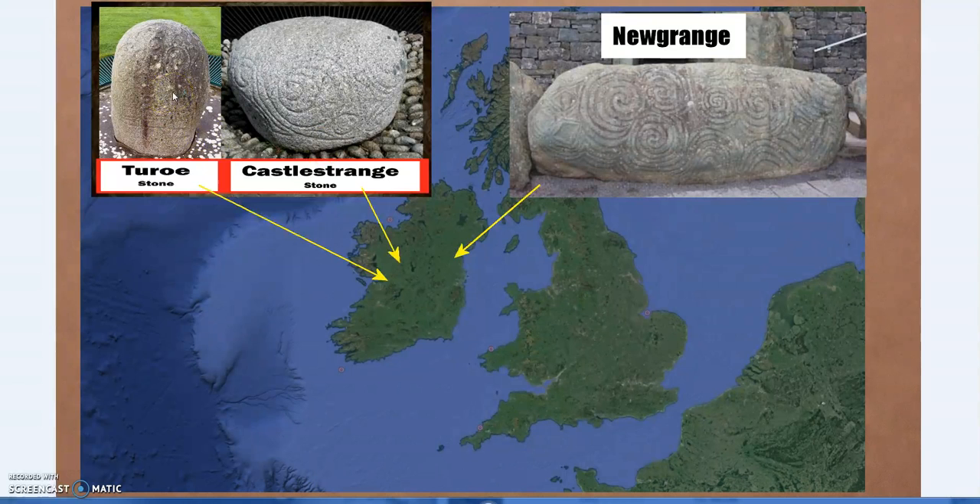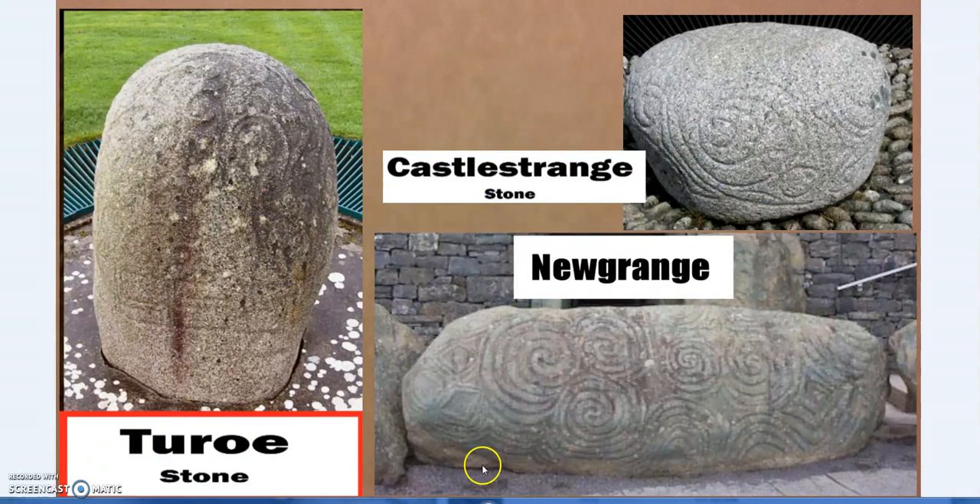The Turoe and Castlestrange stones are from essentially the Greco-Roman period, around 200 BC to 180 AD, and we have the same living-stone designs in that sense. Both of them have been moved from their original location, but they seem to have been like a central stone — almost a milestone, the point from which all things are measured, the point where everyone gathers. That's one of the themes with Betel, Omphalos, or Ben Ben stones: centers of creation but also centers of power.